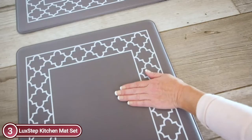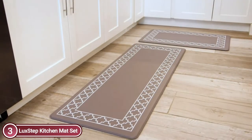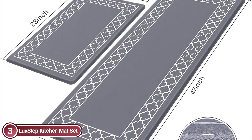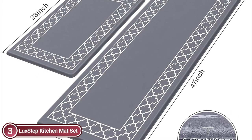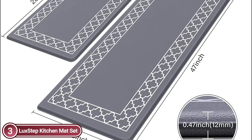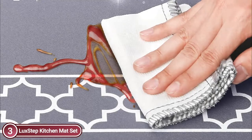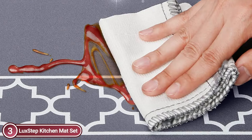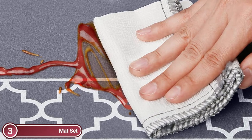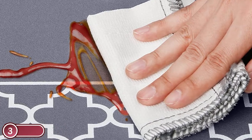If you notice stains, water, or oil splashes on the kitchen mats, clean them with cold water or wipe them clean using a damp cloth. Let it air dry for routine cleaning. This simple routine will save you time and guarantees the mat will last for many years. The mat features a unique non-slip design on both the surface and bottom for strong skid resistance. Anti-fatigue kitchen mats are made from high-quality PVC and dense foam, ensuring strength, comfort, flexibility, and softness that remains fresh regardless of the amount of use.